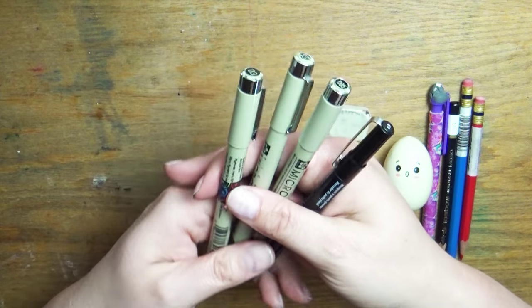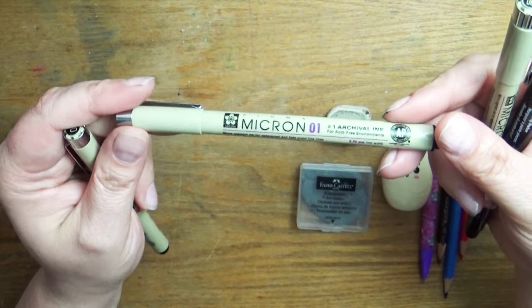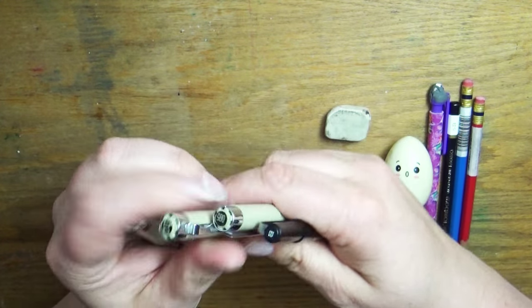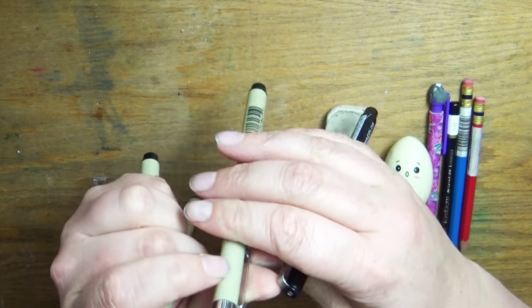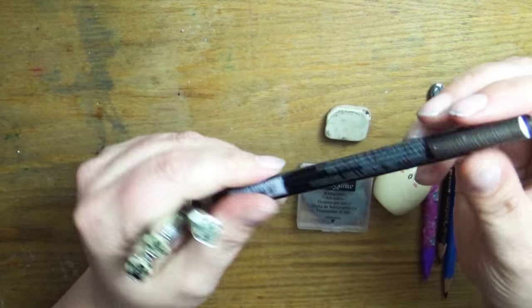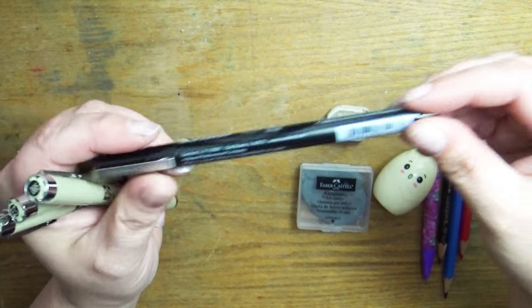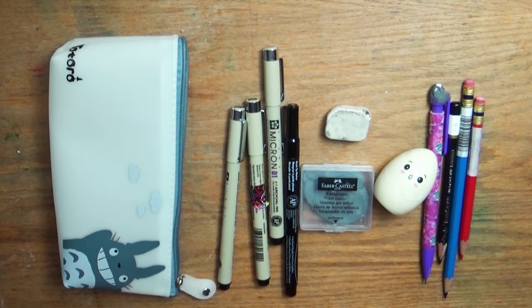Along with that I will take an assortment of different kinds of inking pens. One of my favorite brands is the Sakura Micron, and I take several different sizes — a 03, a 02, and a 005. I also like to have some sort of brush pen as well, so this is a Prismacolor brush pen. That's all that is in my pencil pouch.